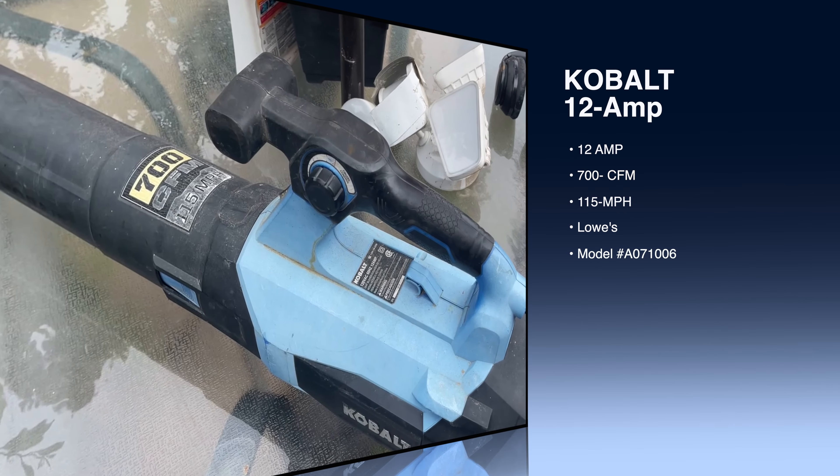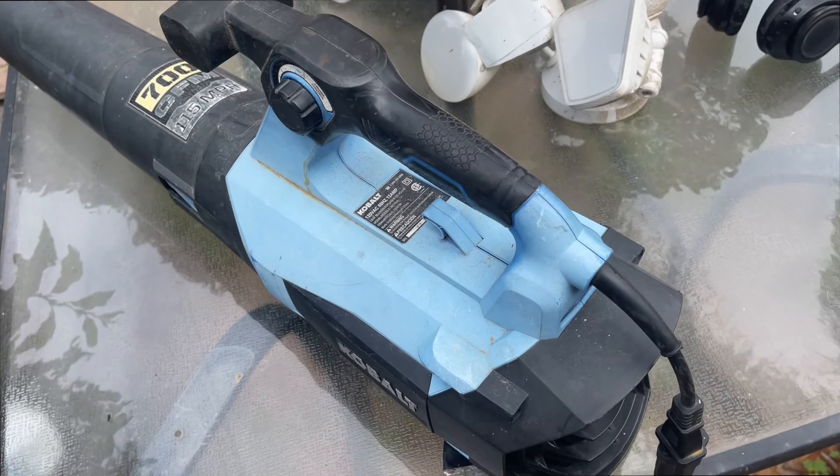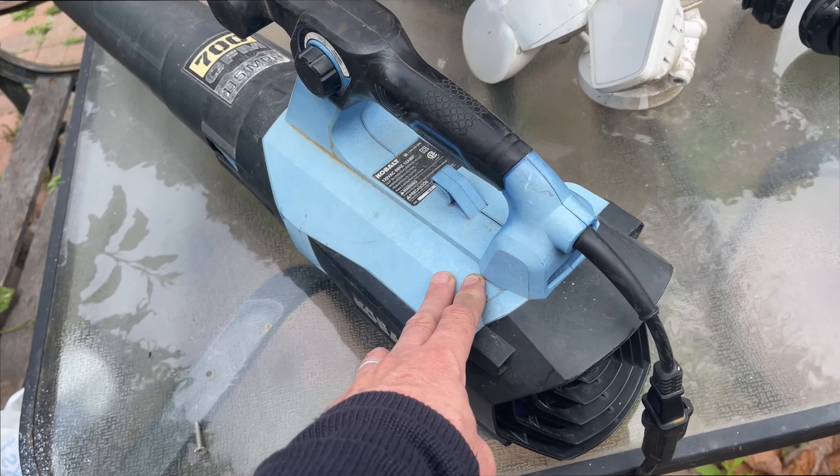They're outlawing gas more and more — this is the state of California, but Florida and other places outlawing as well. This is one of the most powerful electric blowers still to this day.